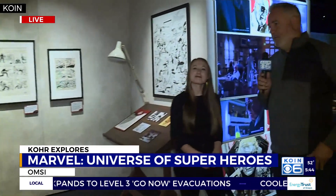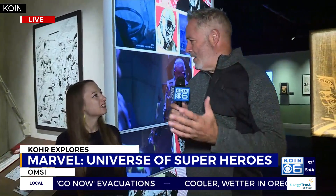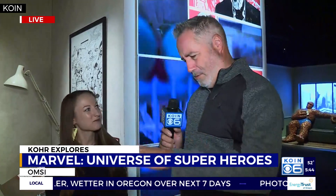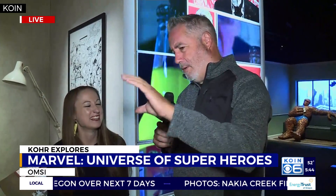This is Jen Powers here. She is the master of all trades. Your knowledge is about an eighth of an inch deep on a lot of different things, and you've had a real study on Marvel comics and the Marvel universe. Tell me just a little bit about who this exhibit is going to appeal to.